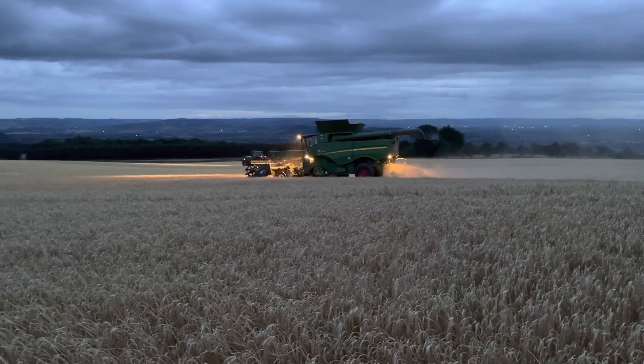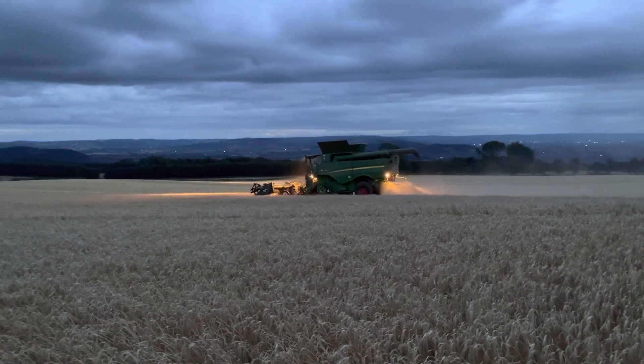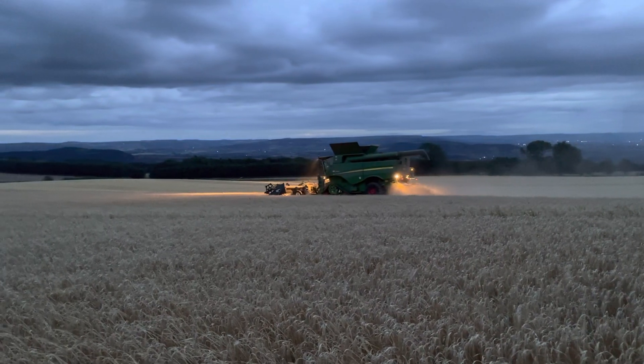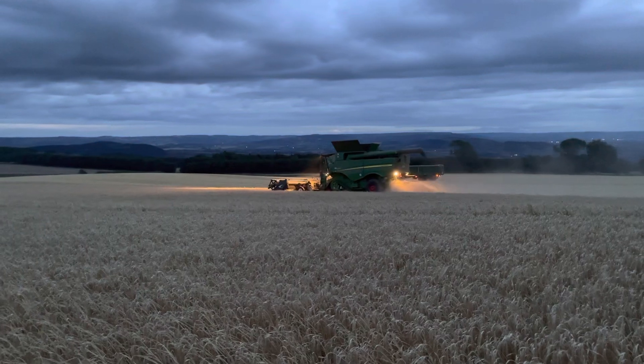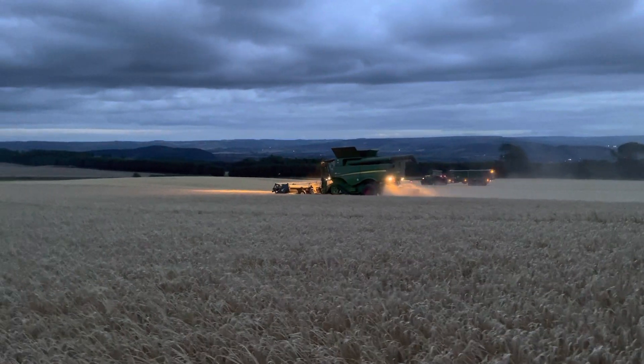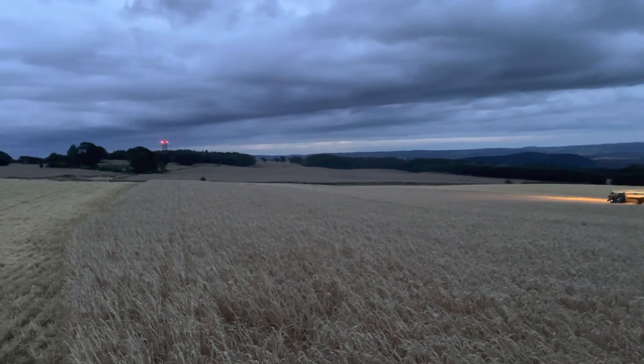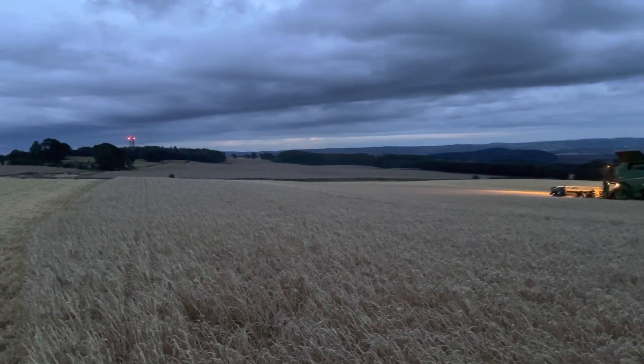Day 17 of the Overbury Harvest. We are right up on the top of this hill at the moment, just cutting the first bit of Planet Spring Barley. Those of you that know the area will recognise the red lights on the top of what we call the BT Tower.